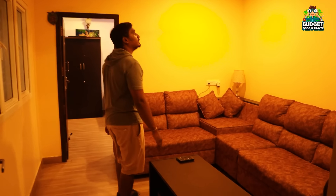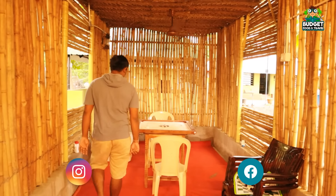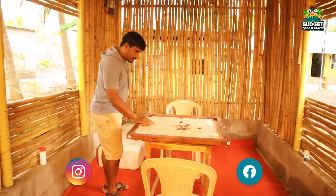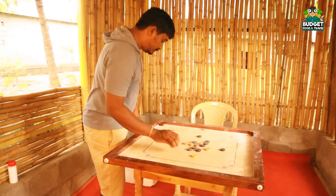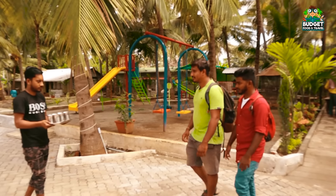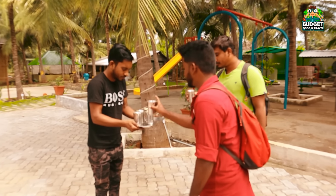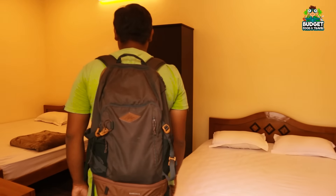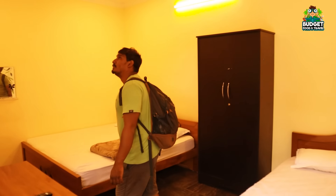We are going to pay for 24 hours, full board. We are going to check in at 5:30. We are going to be welcomed. The rooms are going to be spacious and clean. You can take your things to the room and the rest room will be neat.